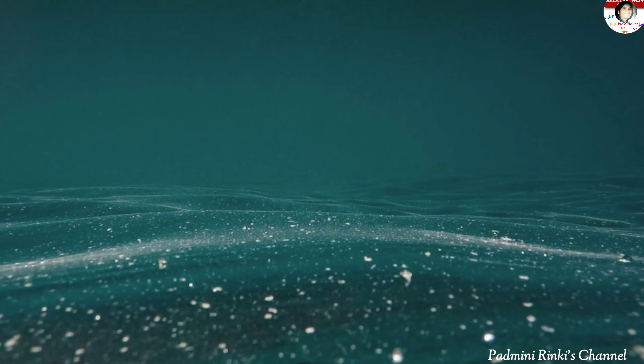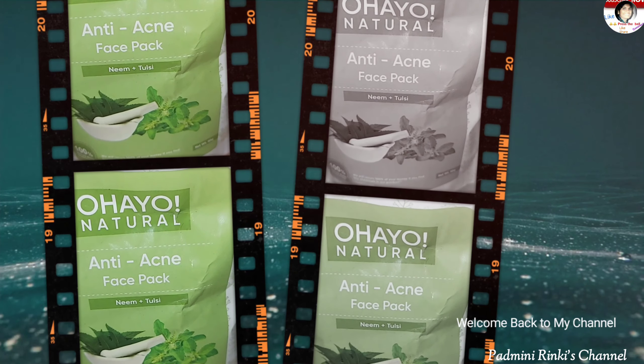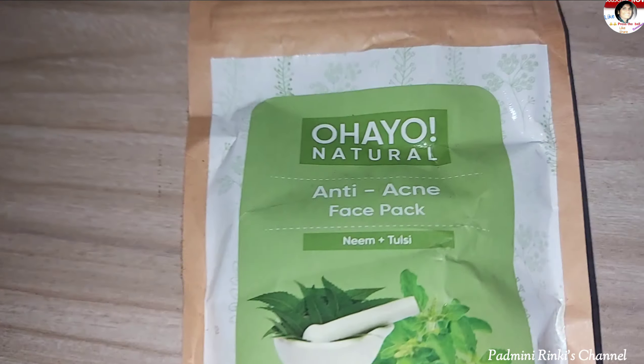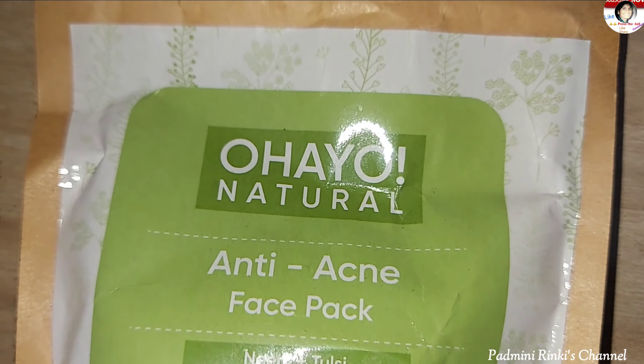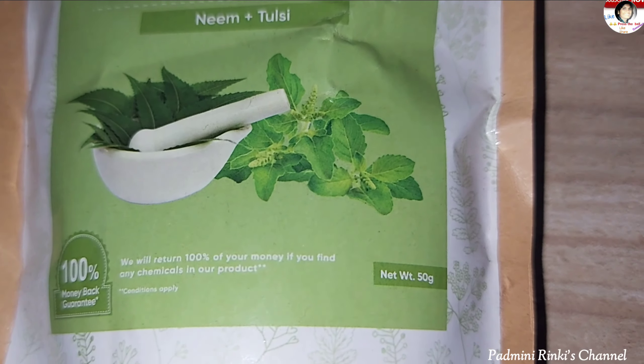Hello friends, welcome back to my channel. This is Padhani from Padhani Rikis channel. Friends, if you have acne or pimples problems, this video is very helpful for you. This is a very good product that can clear your pimples and glow your skin. So let's start the video.